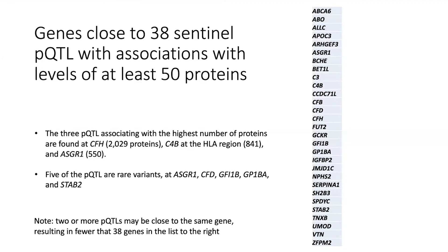Of these top variants, only five are rare. We once discovered a missense variant in ASGR1 — a partial loss of function — that affects the level of 550 proteins and affects the risk of coronary artery disease. But the discovery of this variant brought us really no closer to figuring out how the variant affects the risk of the disease, illustrating the complexity involved.